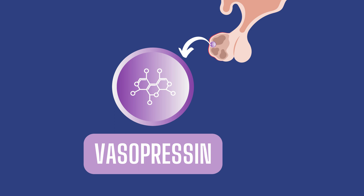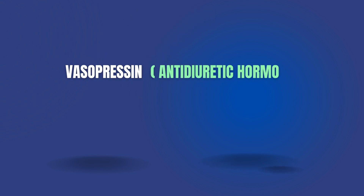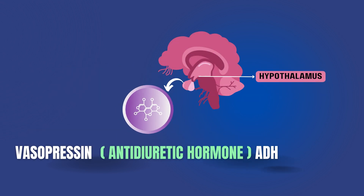Now, get ready to be amazed. What exactly is vasopressin? Vasopressin is also known as antidiuretic hormone, or ADH, and is secreted from the powerhouse of hormonal glands, the hypothalamus.